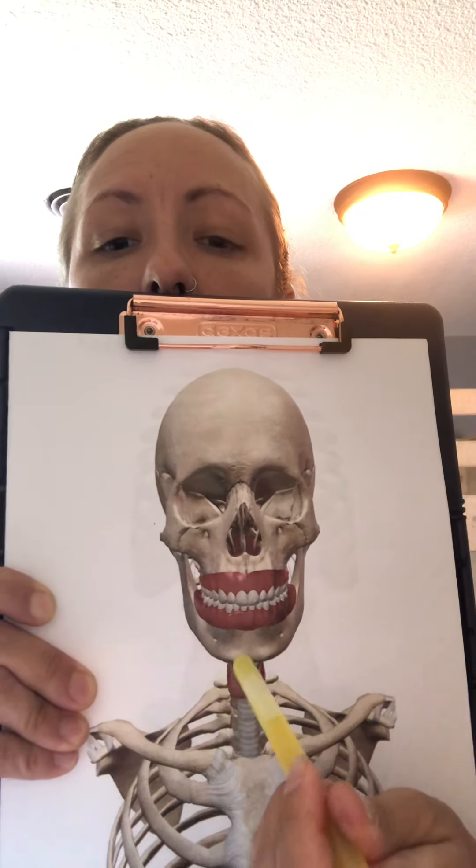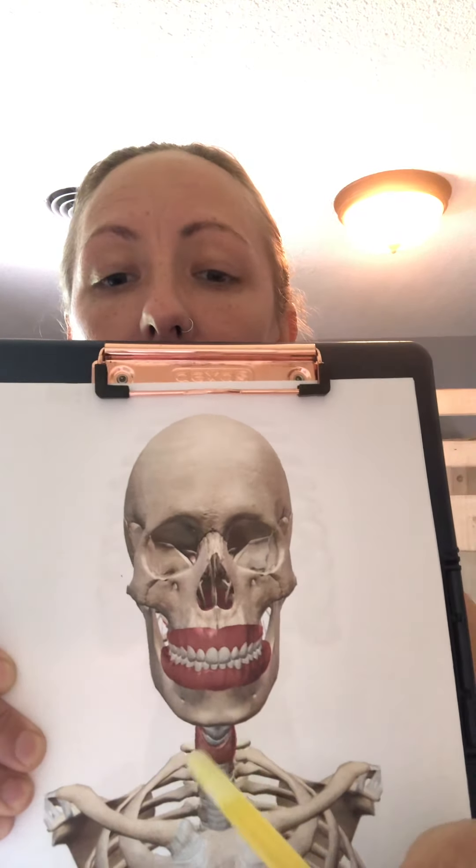Next up is the thyroid gland. The thyroid is located on the anterior surface of the trachea and resembles what people think looks like a butterfly. It is made up of two lobes connected by the isthmus in the middle. Thyroglobulin and iodine are modified to make the thyroid hormones, and the thyroid can have a huge impact on a person's metabolism, as the hormones it produces are thyroxine, which is T4, and T3.